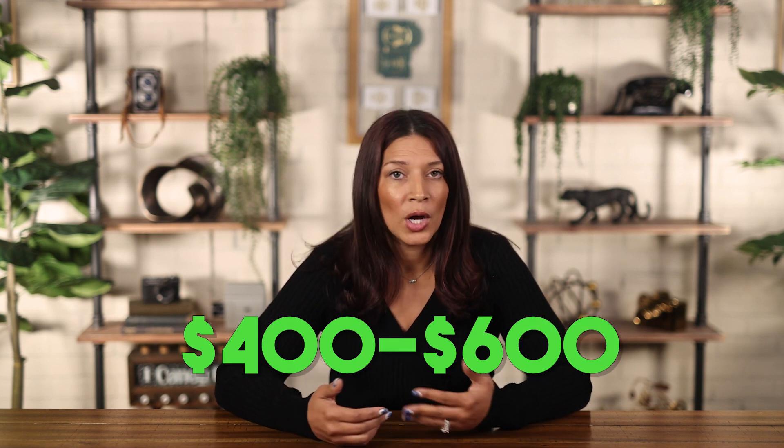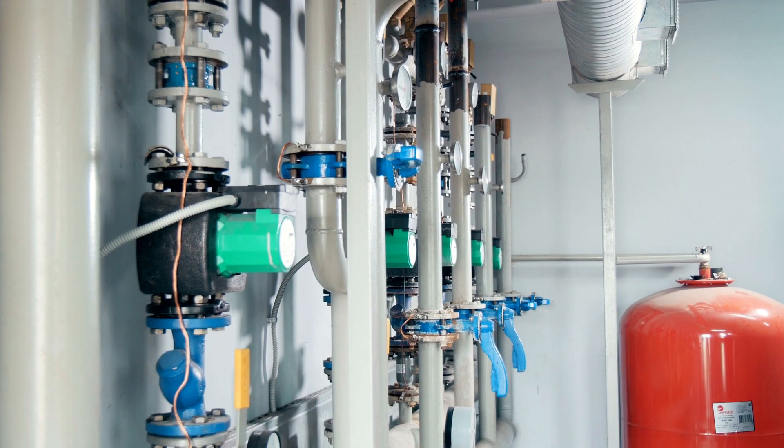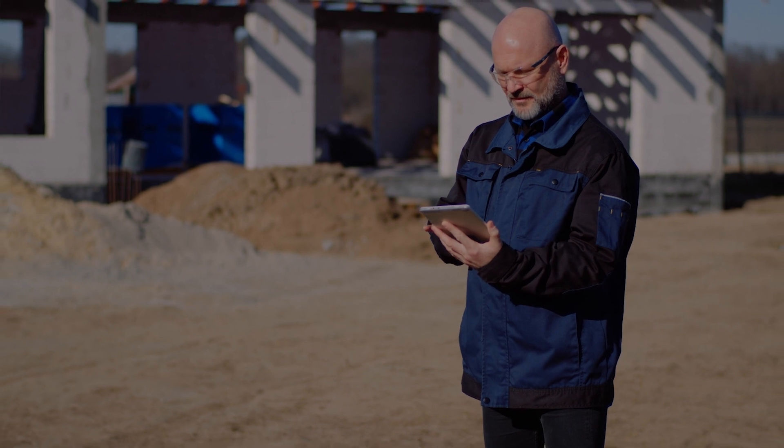Let's talk about the types of inspections you should consider. Before we chat about them, I do want you to know that there is an additional cost for these. Each can range from $400 to $600. However, the cost of not doing them can be much higher. I have seen some major issues like plumbing installed wrong, missing insulation, and even an AC unit installed backwards. Having these inspections can save you major headaches down the road and give you peace of mind when you take possession of your brand new home.